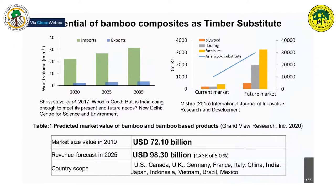The potential of bamboo and bamboo-related composites is significant. India is importing a lot of wood and the trend shows this will increase in the near future. There is a lot of scope for bamboo composite materials in sectors such as plywood, flooring, furniture, and timber substitutes. Recent market studies show great potential, with the market predicted to grow at a 5% annual growth rate.